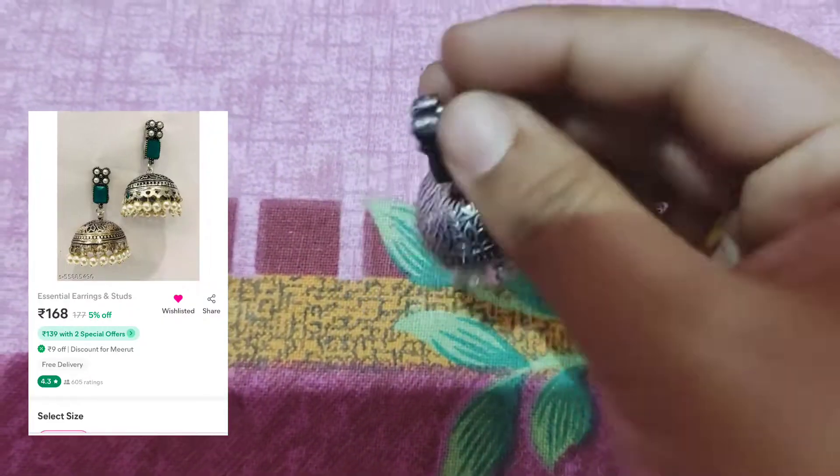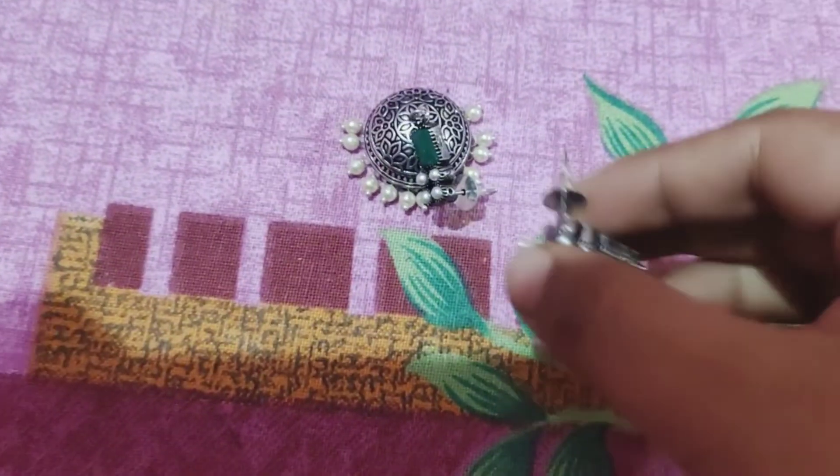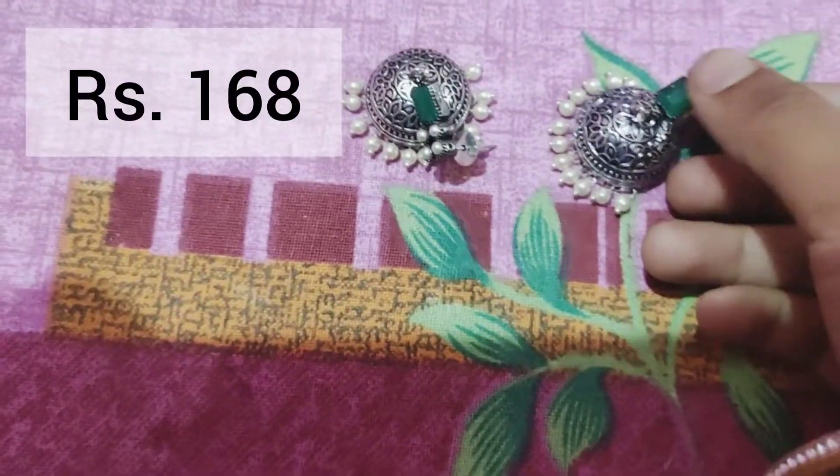For those who are jhumka lovers, I think this is a very cute jhumka set. You can buy these earrings for only 168 rupees.